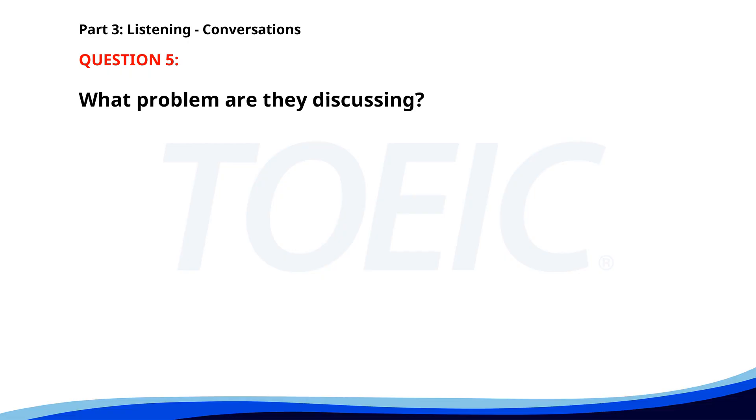Number 5. The projector in the conference room isn't working. Did you try restarting it? Yes, but it still won't turn on. I'll call the IT department to fix it right away. What problem are they discussing? A. Faulty microphone. B. Projector not turning on. C. Broken computer. The correct answer is B. Projector not turning on.